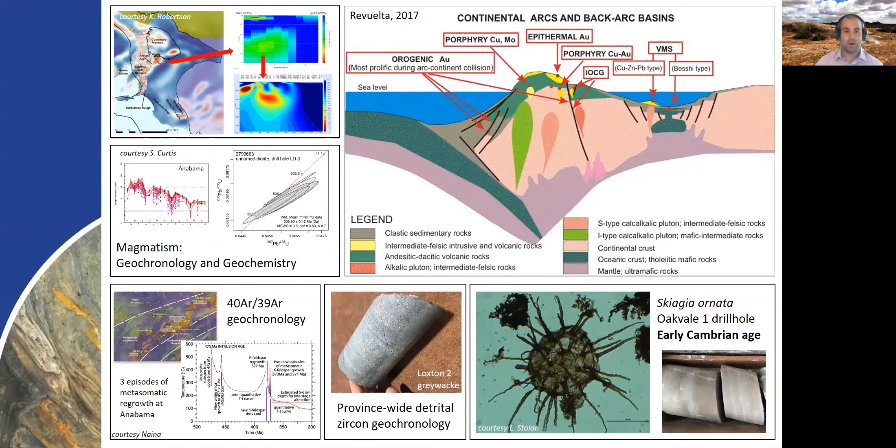What we're really talking about with our drilling program and associated research is understanding where the South Australian segment of the Delamerian orogen sits in terms of a stylized subduction setting and back arc setting. We want to know where we are in this setting at any particular time, what crustal levels we're at, what the regional structure is, the ages of magmatism and whether that magmatism indicates whether we're part of a back arc, the magmatic arc, or a forearc — and we need to know this in both time and space across the Delamerian orogen. We can tell from the Coonabree Belt in New South Wales and the Staveley Zone in Victoria that they're part of magmatic arcs, but we need to know how these link up, and clearly the answers are in South Australia.